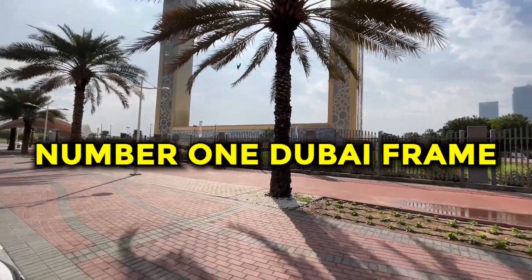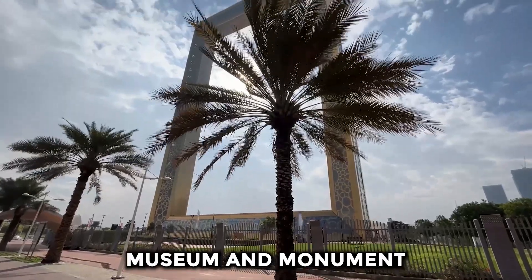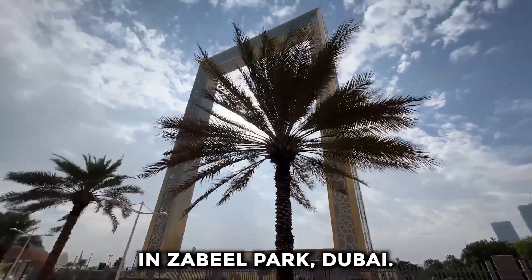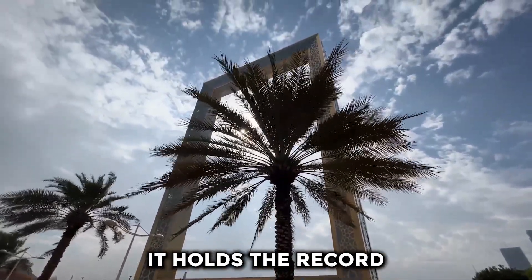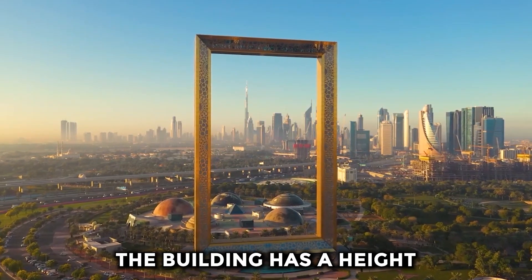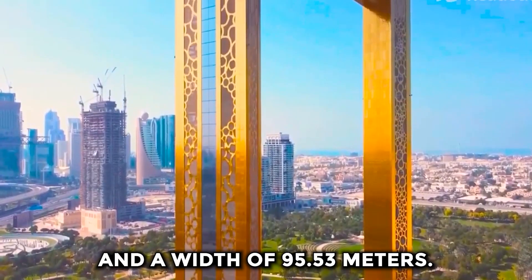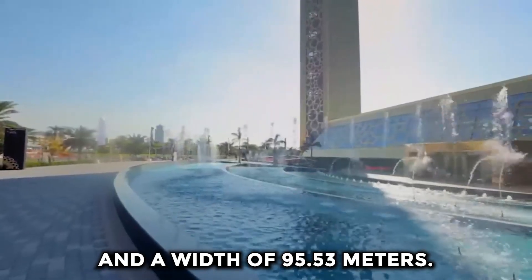Number one: Dubai Frame. The Dubai Frame is an observatory, museum, and monument in Zabeel Park, Dubai. It holds the record for the most oversized frame in the world. The building has a height of 150.24 meters and a width of 95.53 meters.